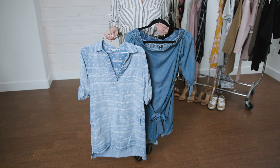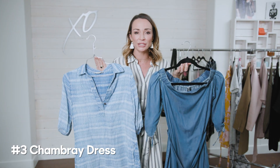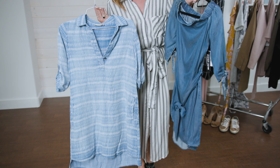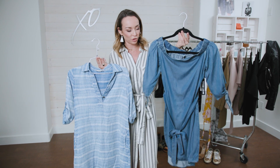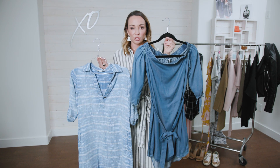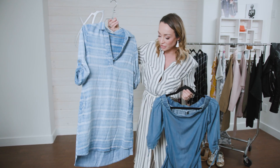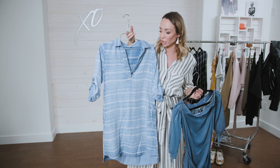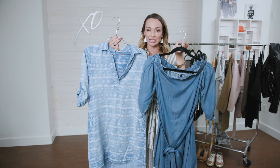Dress number three that you need to make room for this spring is the chambray dress. Any type of dress in jean material is so spring. I was drawn to two totally different ones. One is Design Lab made for Hudson's Bay — it's off the shoulder jean — and I paired it with desert booties and wrap sandals. The other is Dex, also from Hudson's Bay, and when I put it on I thought it looked fantastic. A jean dress is a quintessential piece for your spring wardrobe.